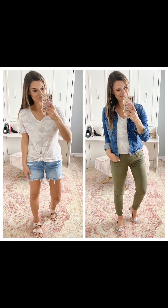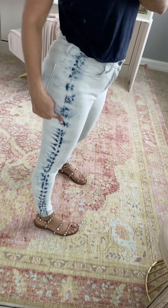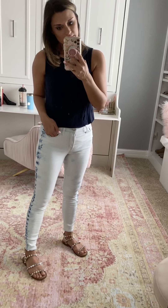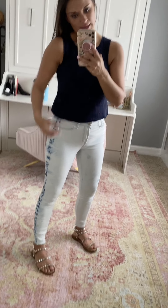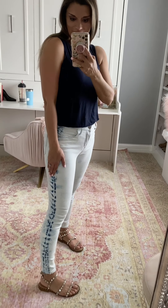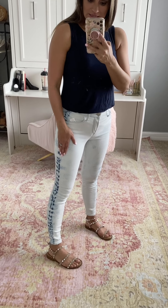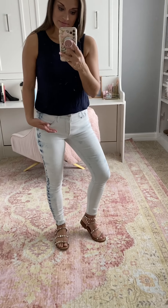I think these jeans are so fun — they have an acid wash or tie-dye effect on the sides, making them super cute and fun. I'm wearing a four petite because I wanted them to hit right at my ankle without rolling them — I'm five foot five for reference. I paired them with one of my favorite Amazon tanks, wearing a small. These jeans would also look really cute with a fun graphic tee. Size up half a size in the shoes.